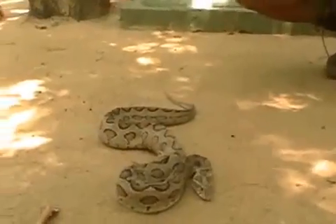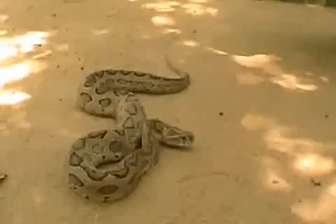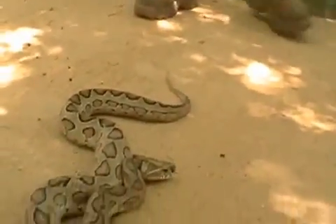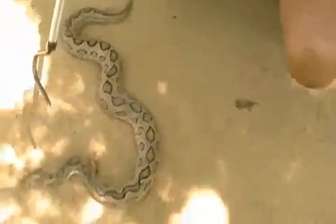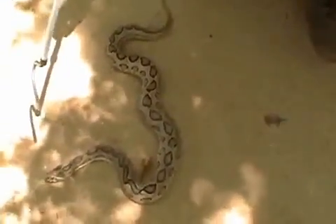This is one of the true vipers in Sri Lanka because it does not have the loreal pit, making it one of the true Russell's Vipers of Sri Lanka. The back has been basically severed here, and even though the snake is injured, I have to be very cautious because this is not a snake you want to be bitten by.